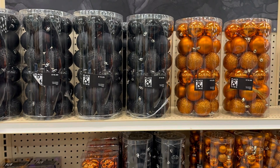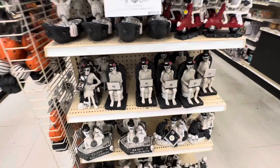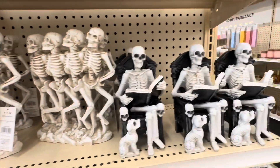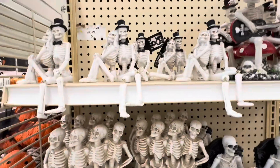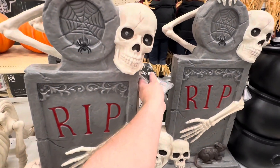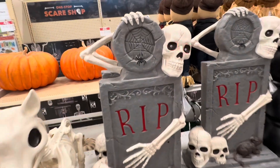Got some hanging ornaments, and some more shelf trinkets and skeletons — these guys are cool. Got an animated tombstone.